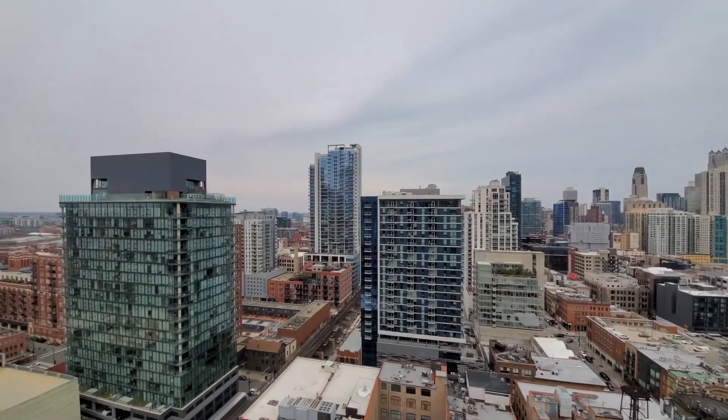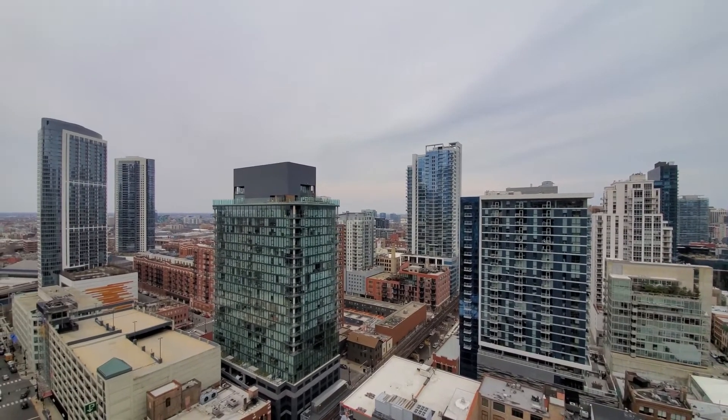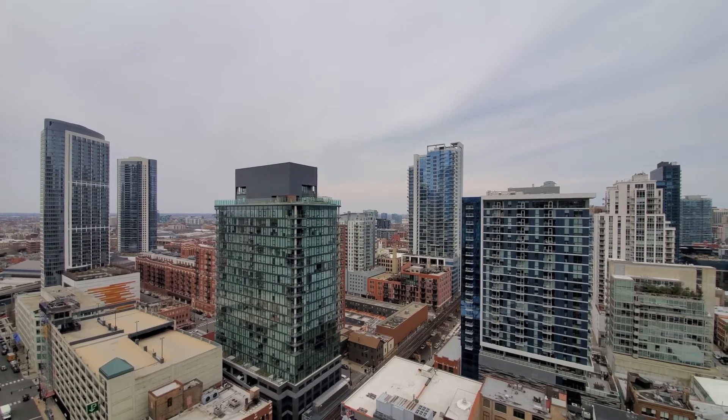It's cold and windy out here, so join me inside for a walk through Penthouse 2202.